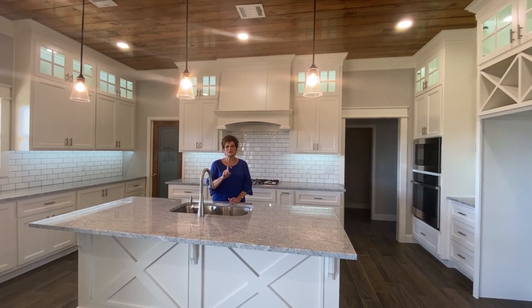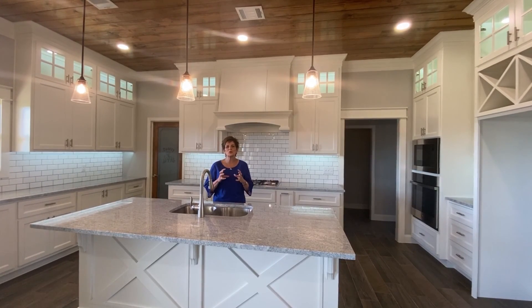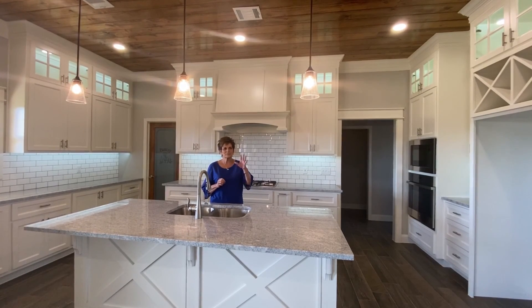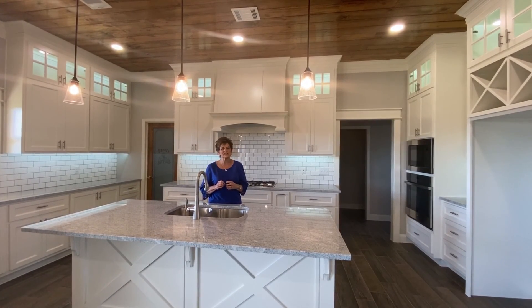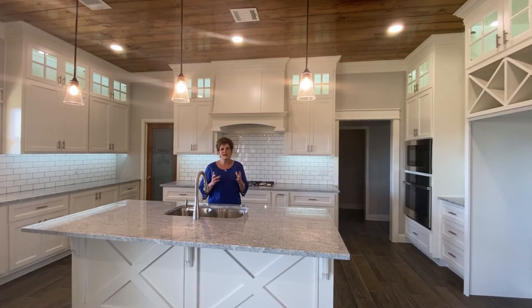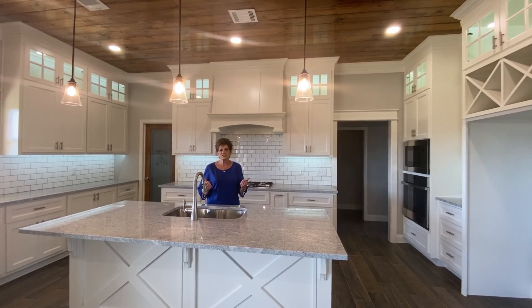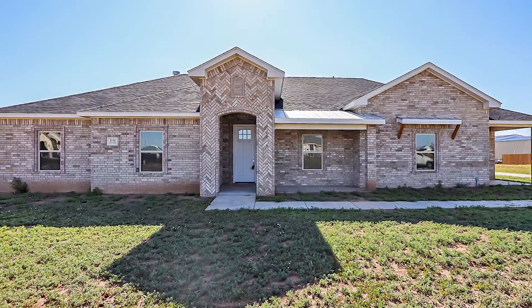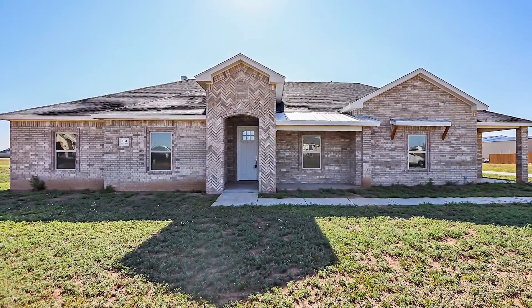Hi, this is Penny. I'm in beautiful Highland Springs. I've got a gorgeous home with tons of detail from hand textured walls that's like a work of art. Look at this kitchen. I can't wait for you to come see this one. Built by Noah's Builders, this one makes a statement.